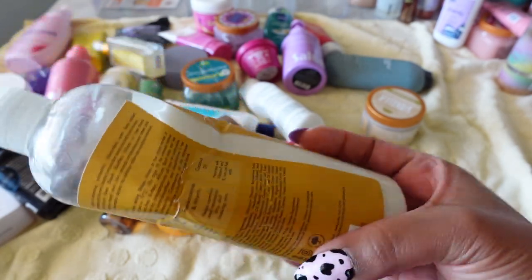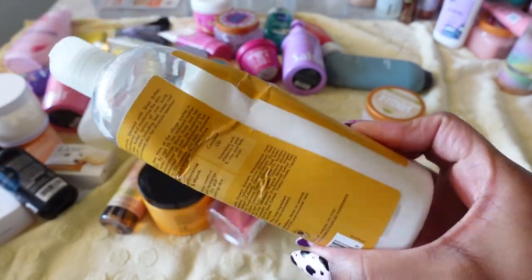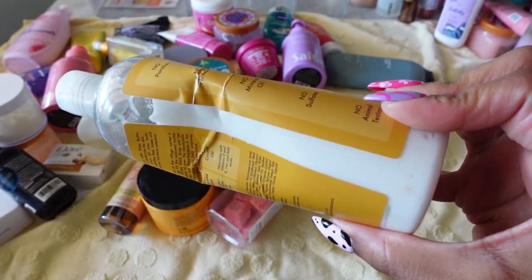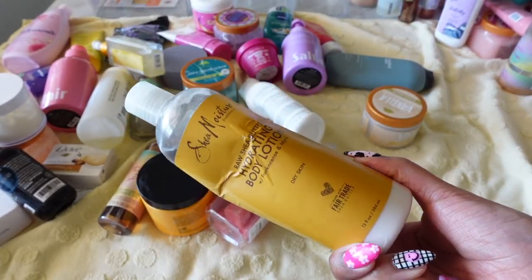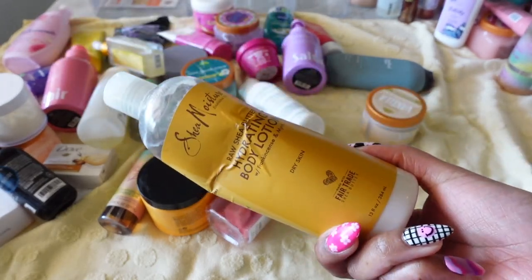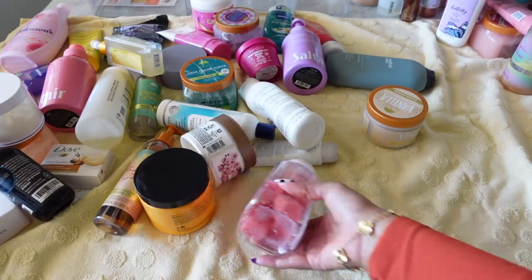This product is SheaMoisture Raw Shea Butter Hydrating Body Lotion — you guys have all seen this. It's a very pure, highly moisturizing body lotion, great for eczema. But the reason I stopped using it — look at this bottle, it's torn up. I struggled to get the product out and it started to irritate me to the point where I threw it under the sink. I'm not keeping this until SheaMoisture gets a better bottle.